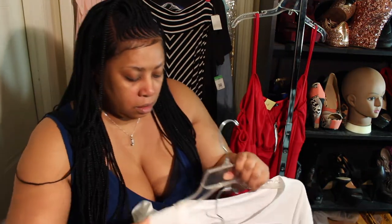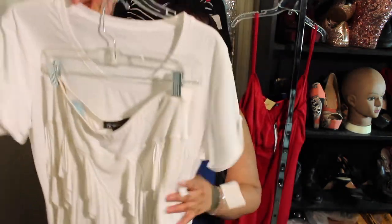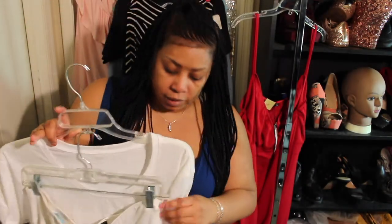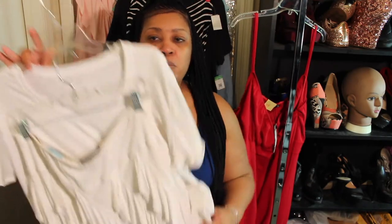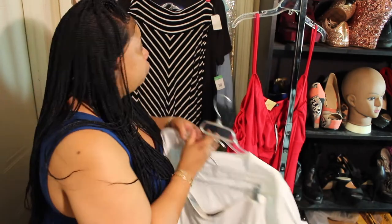Hopefully things will get better here in the states — and if you're watching from out of the country, hopefully things get better there too — and life will get back to normal so we can go out and have a good time and wear our nice cute little clothes.